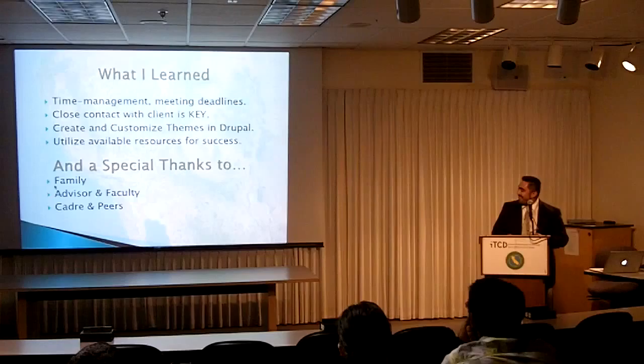Special thanks to my family, my mom, my cadre, my advisor Kim K. Hill. I hope to see you all at my poster session in Room 110.